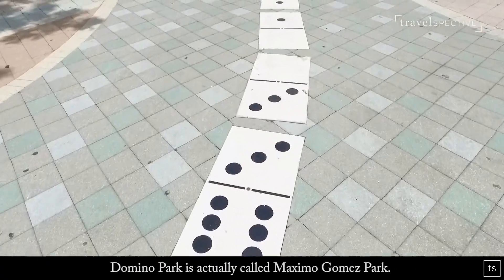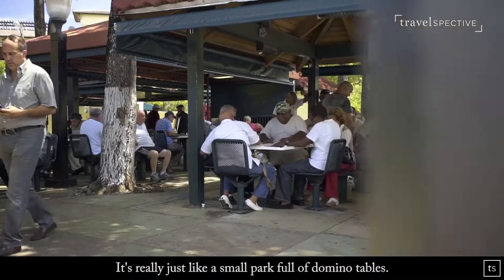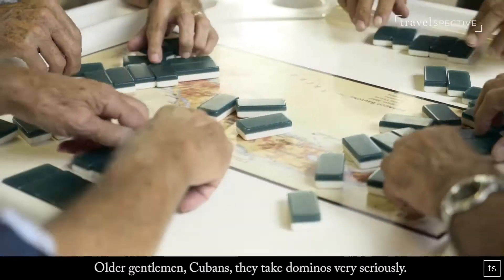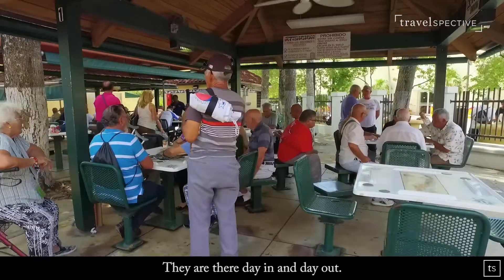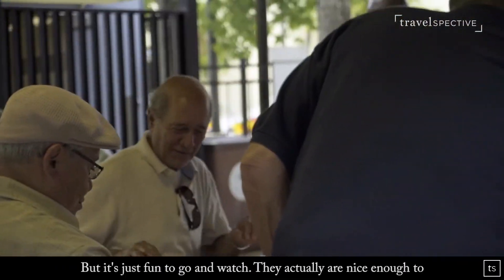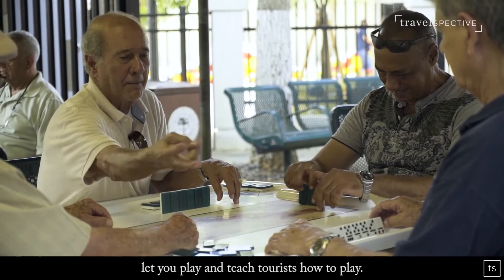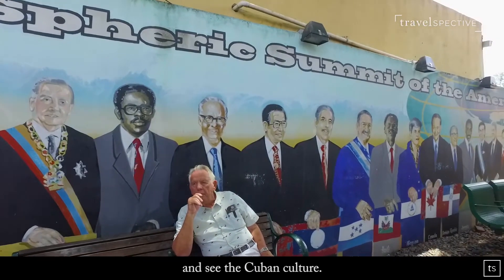Domino Park is actually called Maximo Gomez Park. It's really just a small park full of domino tables — mostly older Cuban gentlemen, and they take domino very seriously. They're there day in and day out. It's fun to go and watch, and they're nice enough to let you play and they teach tourists how to play. It's definitely somewhere you want to stop and see the Cuban culture.